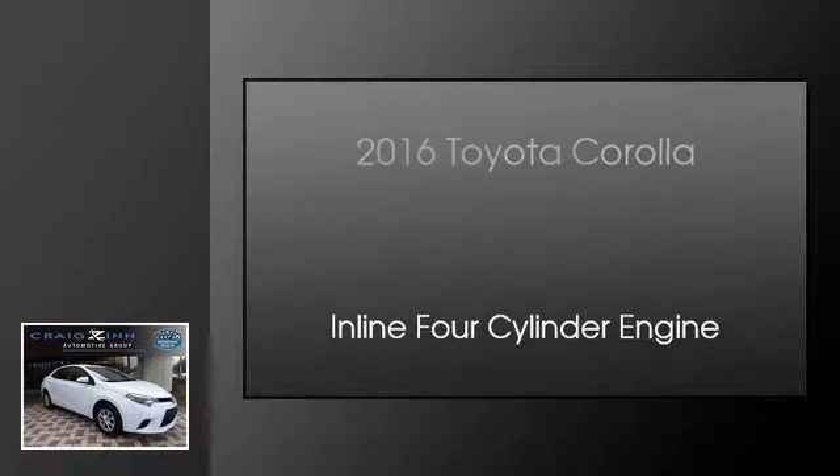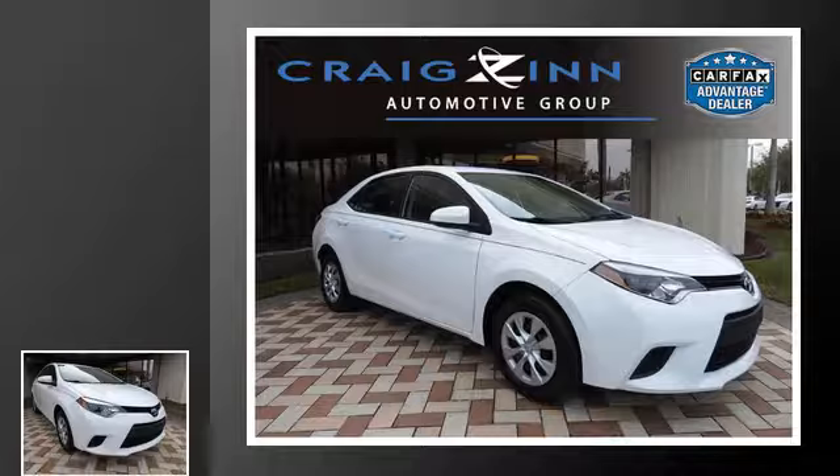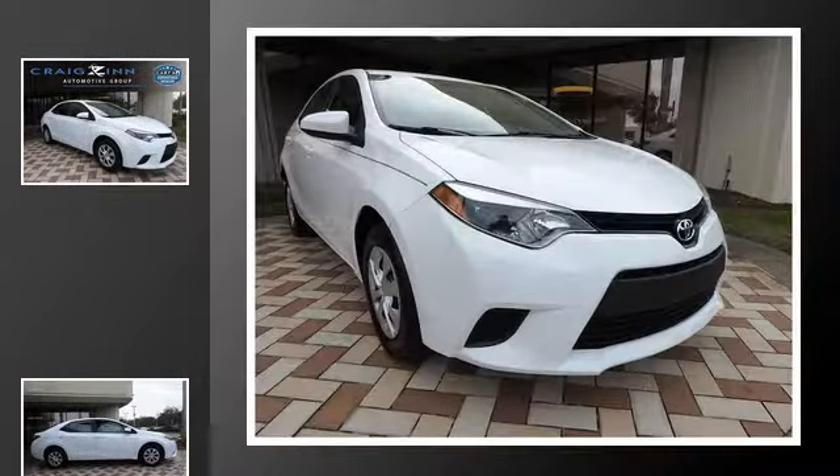This is a 2016 Toyota Corolla. This four-door sedan has an automatic transmission and an inline four-cylinder engine.